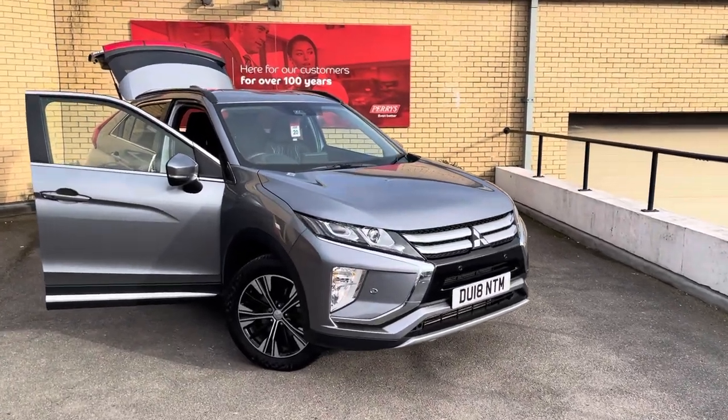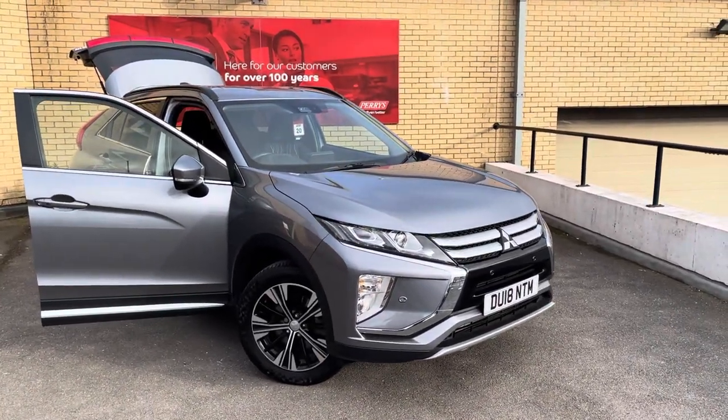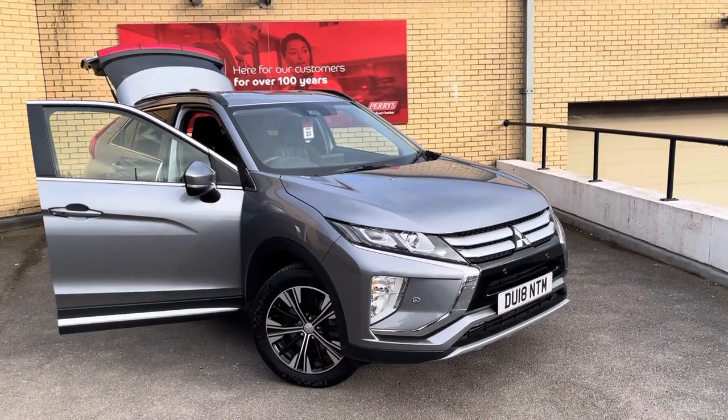Welcome to Carries. My name is Dave, I'm the General Sales Manager, and I'd like to take this video walk around with this Mitsubishi Eclipse Cross.